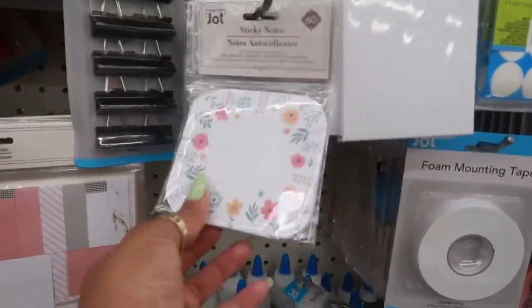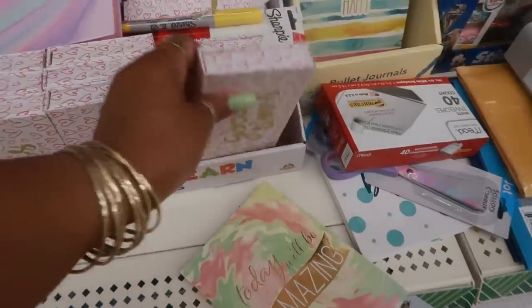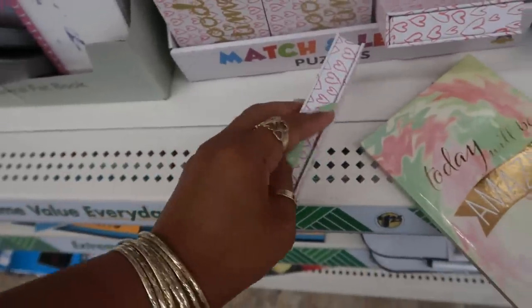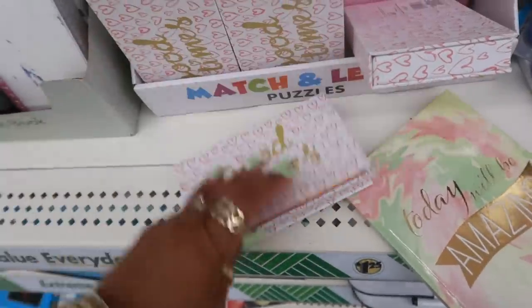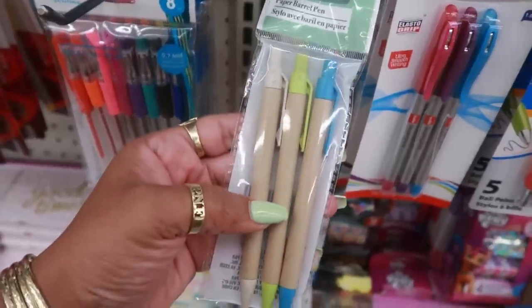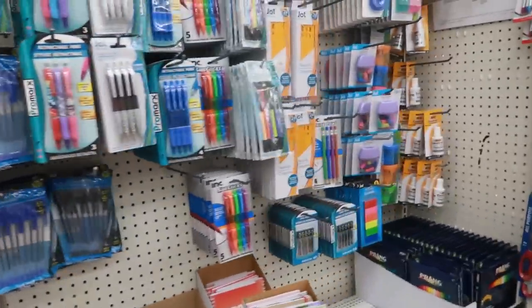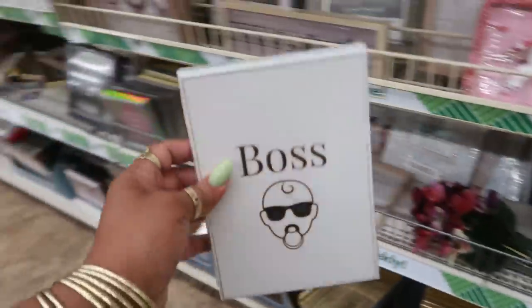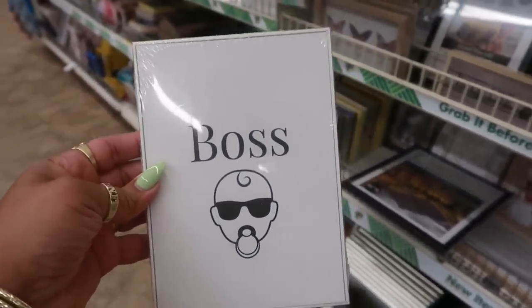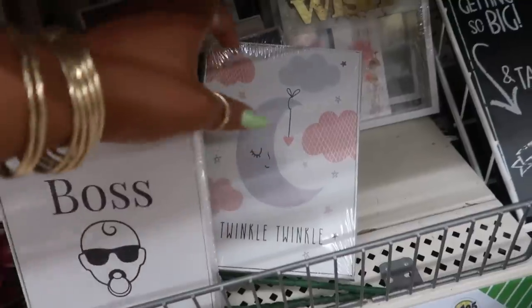I've been looking for new pins - oh those are cute. 'Good Times.' There's a stationery set with sticky notes. The paper barrel pins. And look at this picture I just spotted - Boss Baby. Why did it make me want to sing that song? 'I'm a boss baby and I dance like a man.' That's funny.